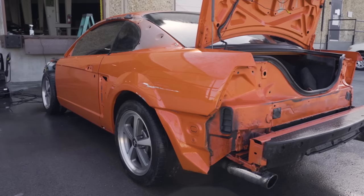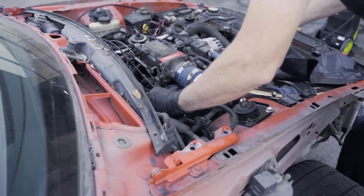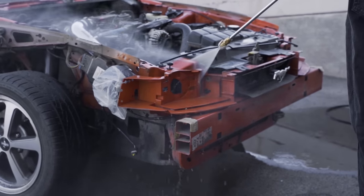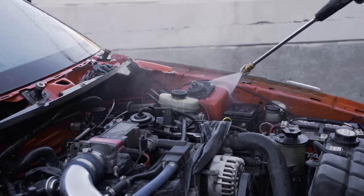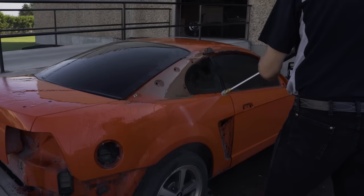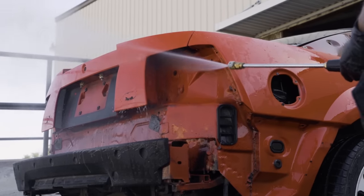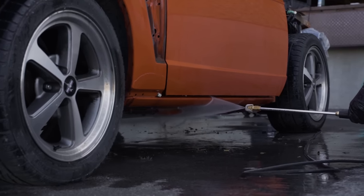Since we had the car stripped down and wanted to make sure we took it to the paint shop in the best condition we could, we took the time to power wash the entire body. We covered the coil-on plugs, air filter, and other sensitive electronics and went to work. We started at the front of the car, making sure to get behind all the body panels, and worked our way towards the back. With years of build-up, especially in areas you normally don't see when the car is fully assembled, there was plenty of work to do.